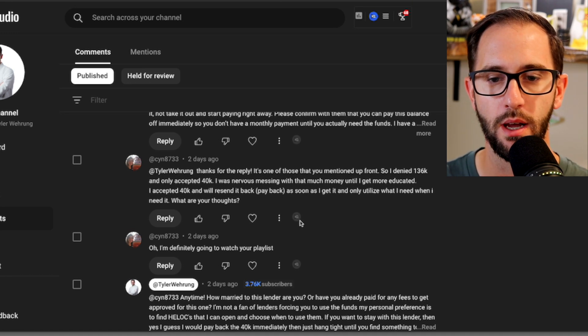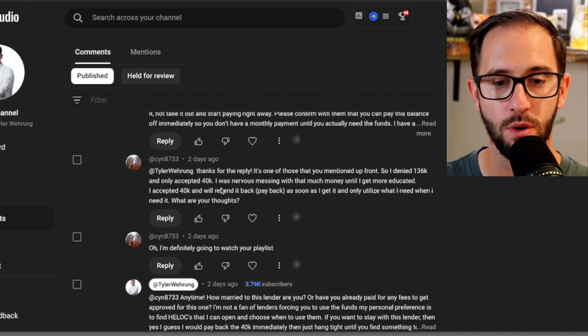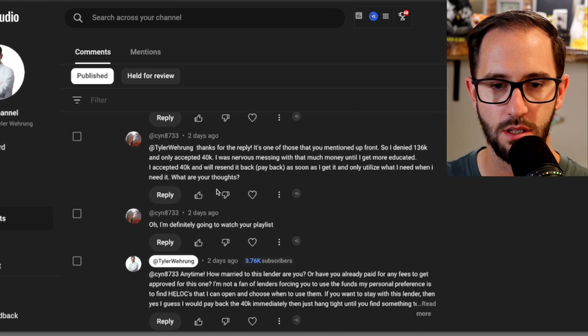Why would you pay it off early? Just to avoid that interest until you actually need that money. For example, she would close on this loan, get the $40,000 put into her account, then immediately pay it back off down to zero so that she could use it how a HELOC is supposed to be used — let it sit there and not bear interest until you actually need it. Until you find that house that you're going to put the money down on, don't pay interest on your HELOC. That's ultimately what I told her. She replied: 'I denied the $136,000 and only accepted $40,000 because I was nervous with messing with that much money until I got more educated. I accepted $40,000 and will resend as soon as I get it and utilize what I need.'